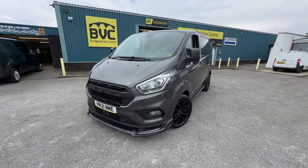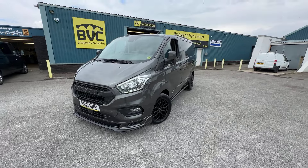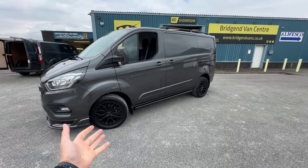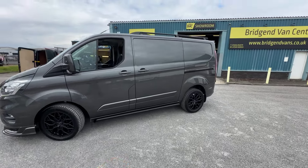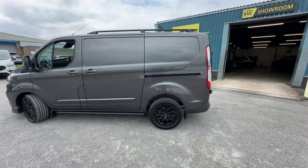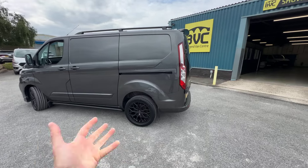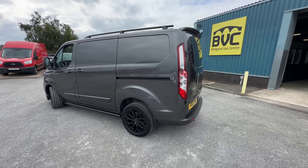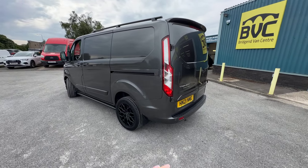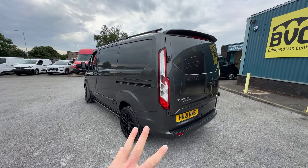Here we have for sale our 2021, on a 21 plate. This is our Ford Transit Custom. This is a 280 model, which means it's got a 2.8 tonne gross vehicle weight. This one has got the 2.0 litre EcoBlue Euro 6 diesel engine producing 130 PS, which is roughly 130 brake horsepower. This is the short wheelbase, or the L1, Limited, which is the spec panel van, finished in the fantastic metallic magnetic grey. What we're going to do in this video is have a little walk around and I'll show you the spec that you get on a Ford Transit Custom Limited of this age.